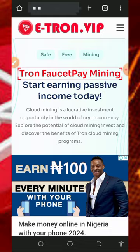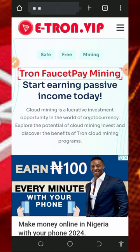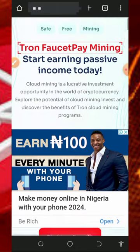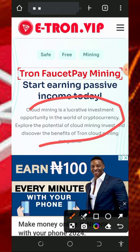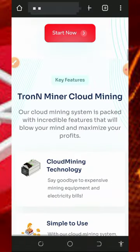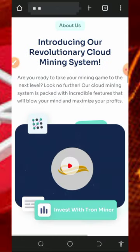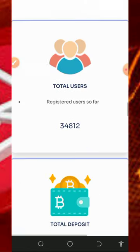So let's get into this video. We are going to discuss about the platform called e-trone.vip. It's a cloud mining platform — we're gonna mine with or without investment. To join this platform, tap on the link below in the video description and it's gonna take you to the site. Read all the information about the platform. You only need to register, mine, and withdraw.